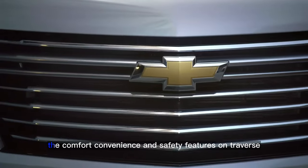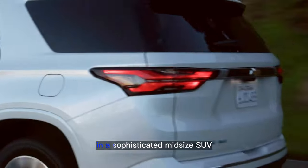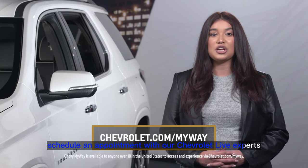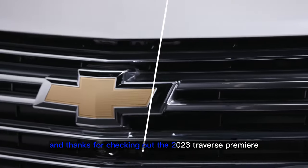The comfort, convenience, and safety features on Traverse offer a blend of everything that's great to have in a sophisticated mid-size SUV. To learn more about the Traverse, schedule an appointment with our Chevrolet Live experts who can answer your questions and give you a personal video tour. Thanks for checking out the 2023 Traverse Premier.